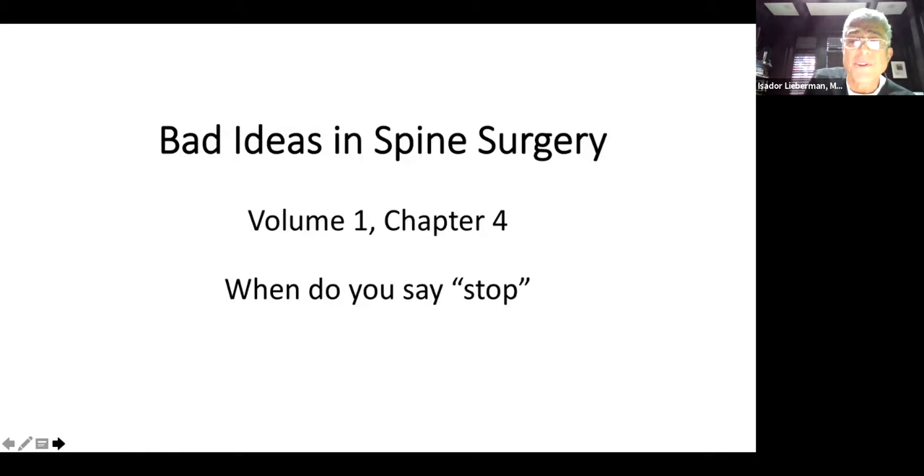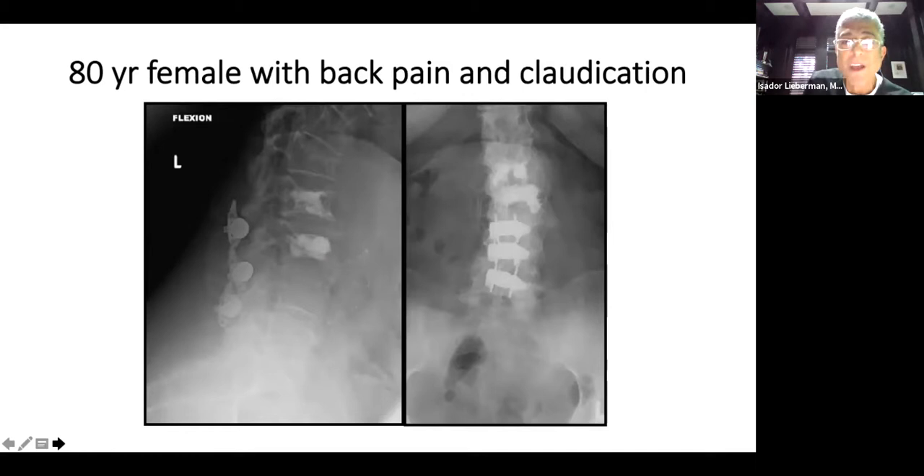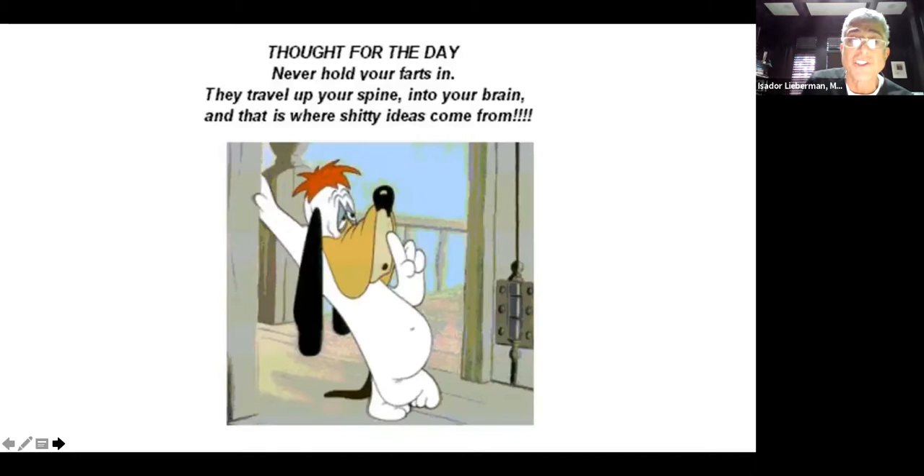This is another one: when do you say stop? If it doesn't feel right, smell right, or look right, there's got to be something wrong. Here's a case sent to me to be revised — multiple level vertebral augmentations, multiple level interlaminar devices for stenosis in someone who really had a single-level foraminal issue, and now he's fallen off over the top. Again, not adhering to the basics of biomechanics.